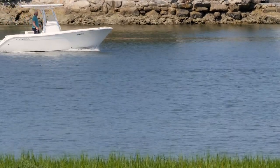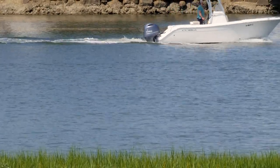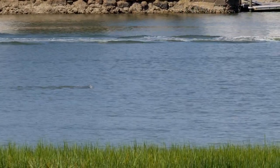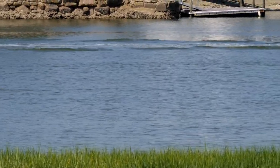A few days ago I went to the Pitt Street Bridge, which ends at the Intracoastal Waterway, just across from Sullivan's Island, South Carolina. While there I noticed this dolphin following alongside a boat, a common sight in coastal South Carolina.